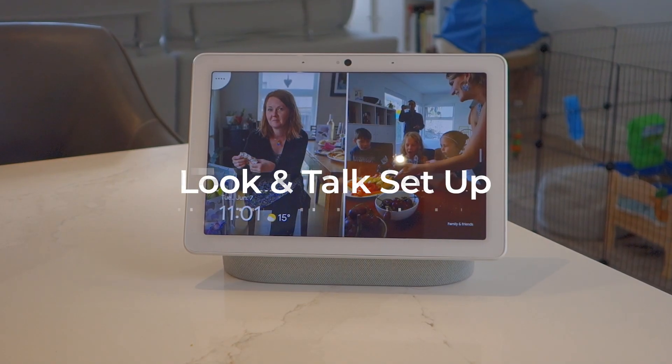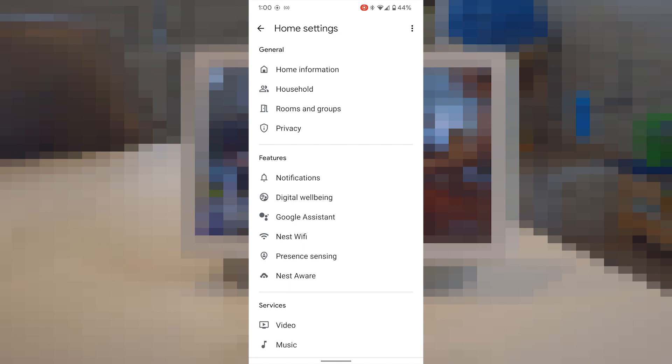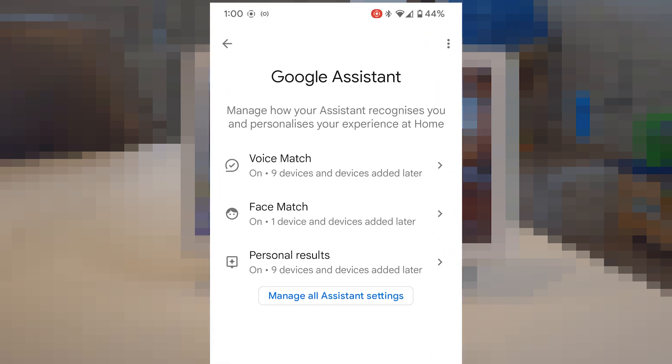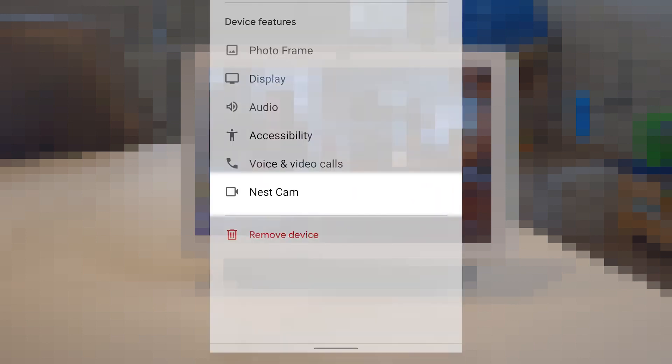Look and Talk requires you to have a number of different features turned on that you might not already be using. Using your Google Home app on your phone, the Nest Hub Max must have camera sensing, voice match, and face match toggled on. Also, you have to have the Nest Cam feature turned off.